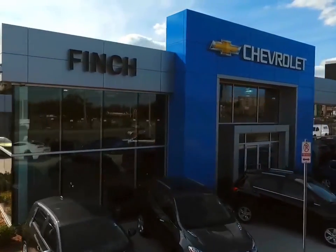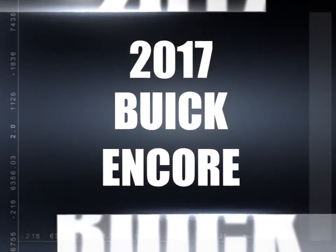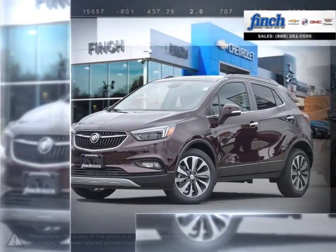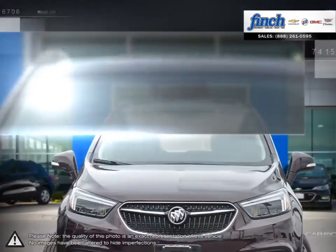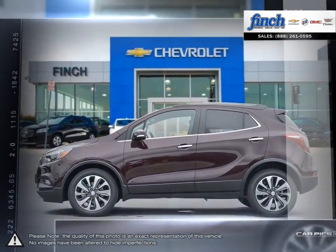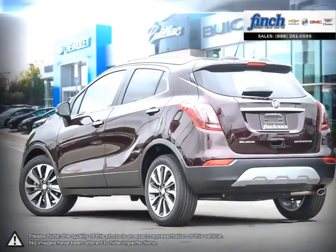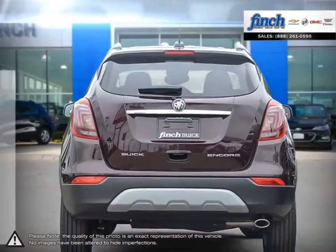Welcome to Finch Chevrolet. Today we're looking at a 2017 Buick Encore. For every quick getaway, every crosstown event, and every journey you can imagine, the Buick Encore is ready, nimble, and able. This is your kind of luxury, and it's the luxury crossover that's ready to get you wherever you need to be.